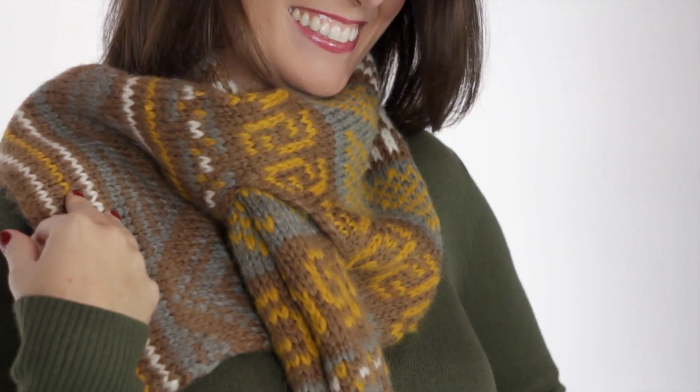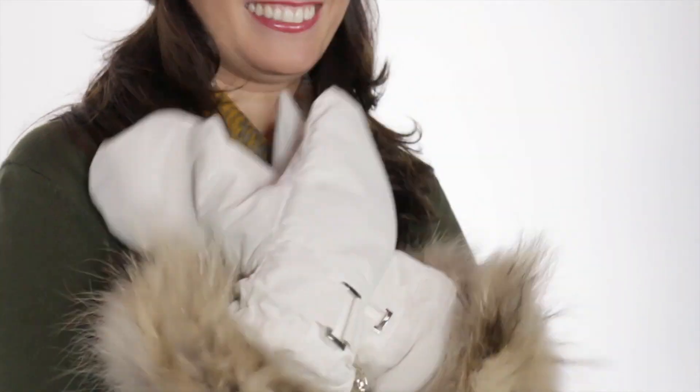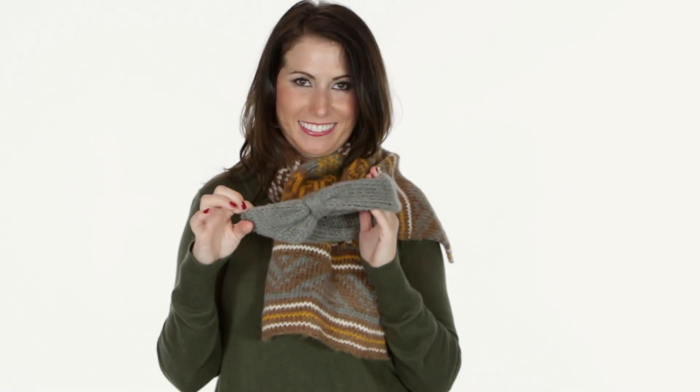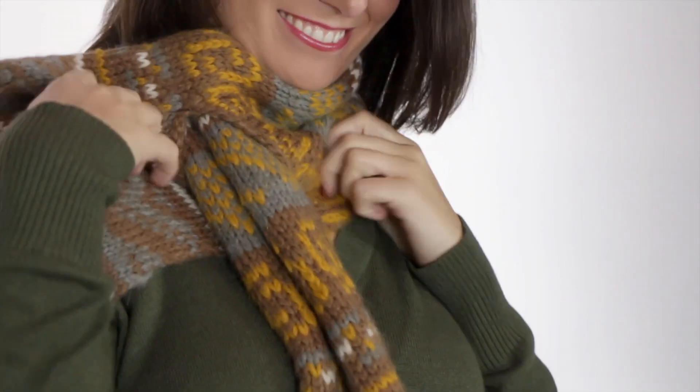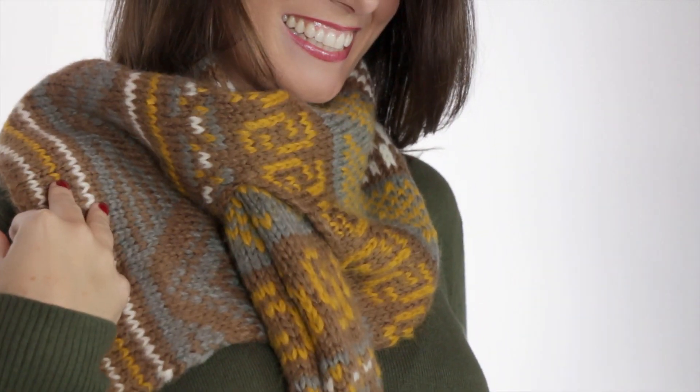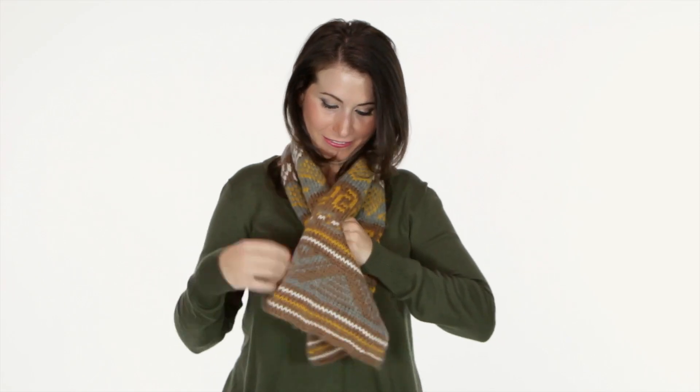Right now, I want to show you a few hot scarves, hats and gloves in fashion this fall. Remember, you don't need to buy matching sets sold at stores. Have fun and create your own mix and match ensembles. I love this soft, grey, mustard and ivory fair isle print scarf by Wooden Ships. This is a pull through scarf for those of you who don't like fussing with tying scarves.